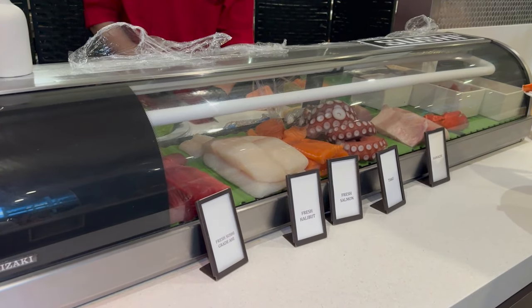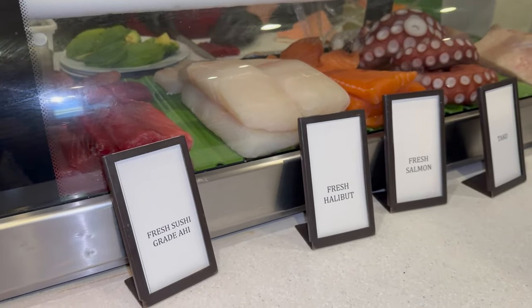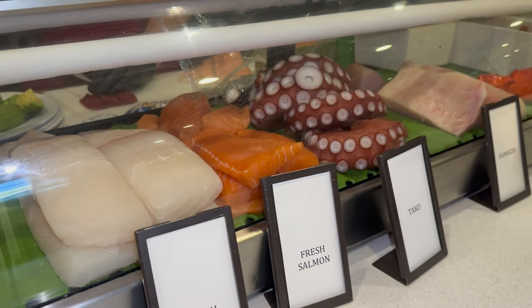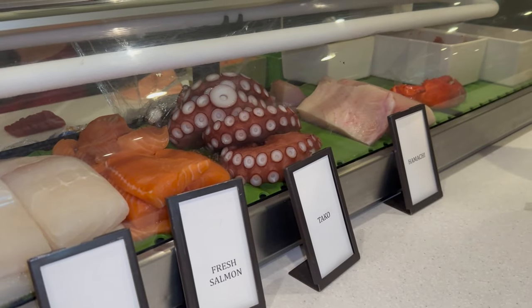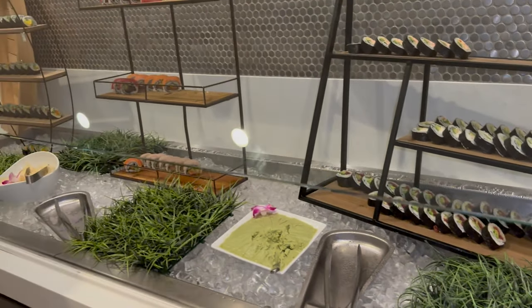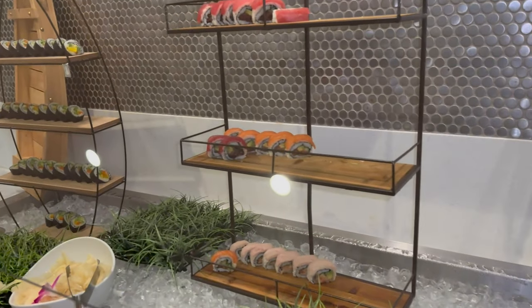This is the sashimi section. So if you want fresh sushi, you can get some here. They have ahi tuna, halibut, salmon, octopus, hamachi. There's also sushi here too. I love the display — you can get an assortment of different types of sushi.